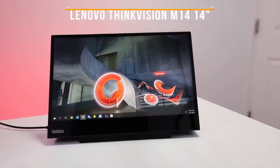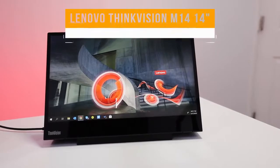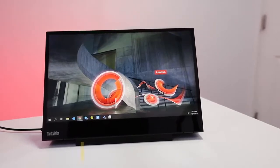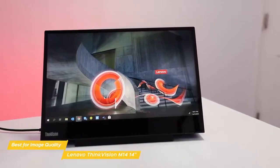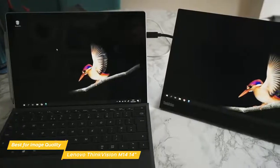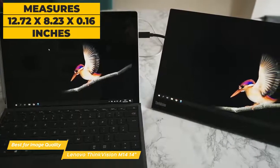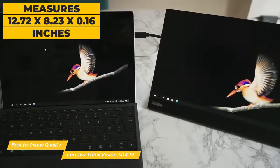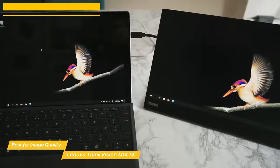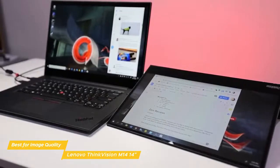Next on our list is the Lenovo ThinkVision M14 14-inch, our pick for best portable monitor for image quality. The Lenovo ThinkVision M14 14-inch is a very lightweight monitor that has a bright display with great color fidelity and a range of tilt angles to make viewing content easy and comfortable. This portable monitor measures 12.72 x 8.23 x 0.16 inches and weighs an impressive 1.26 pounds, and has a stylish matte black body with thin bezel surrounding the display.